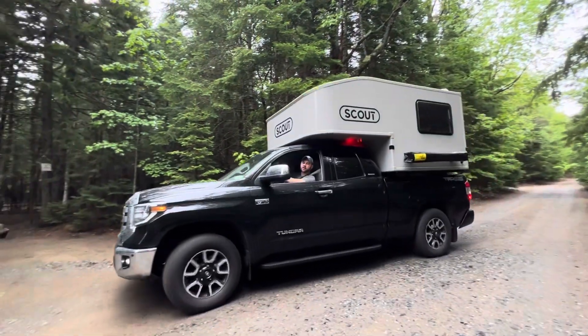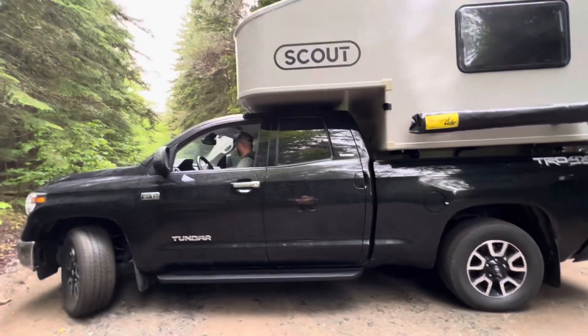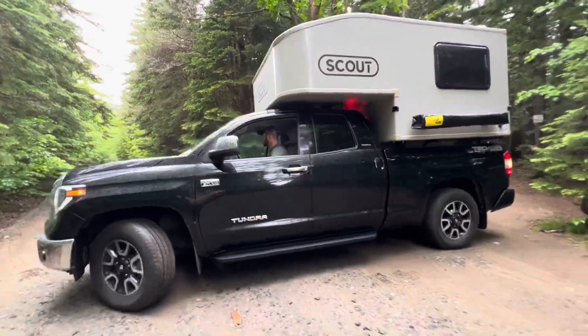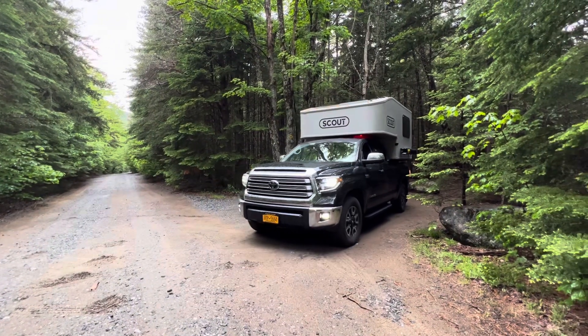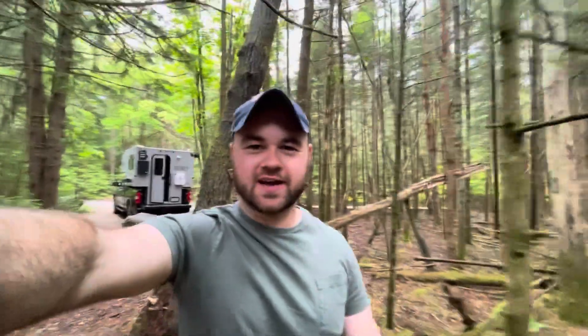I think we found our camp spot — I just got to back in. We're here and it's still raining a little bit, so I'm just going to head down here and check out what it would look like if we had a ground tent.